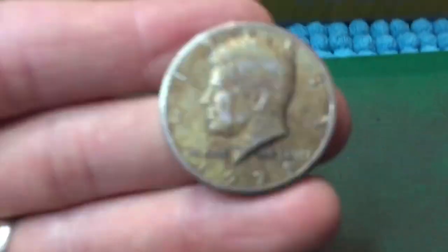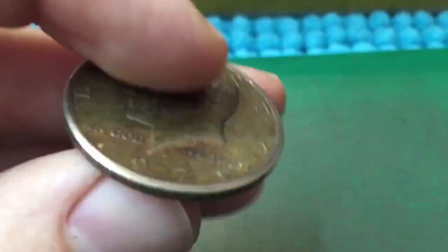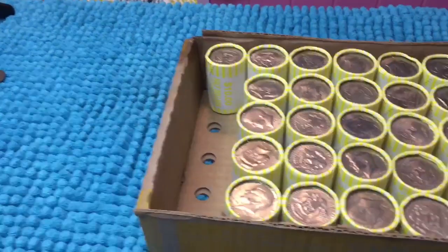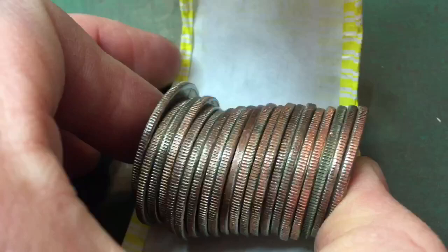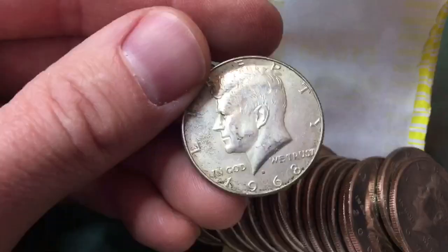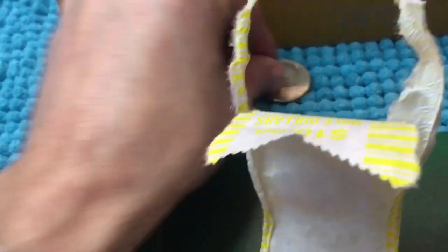We're on roll number two and this was the ender — it looks like it is toned here, kind of a dark gold toning on there. So that's interesting. We're four rolls into the box and I think we might have silver here. Third from the end — that definitely looks like a 40 percenter. And that's a 40 percenter right there: a 1968 Denver. So we are on the board with silver. Awesome.